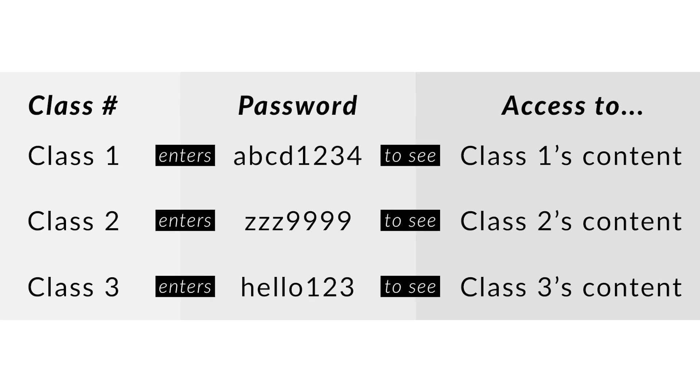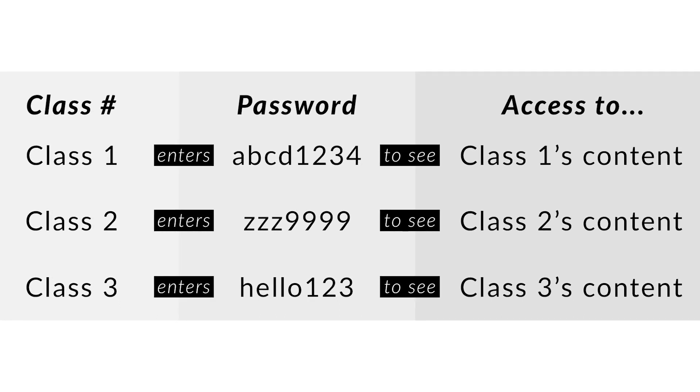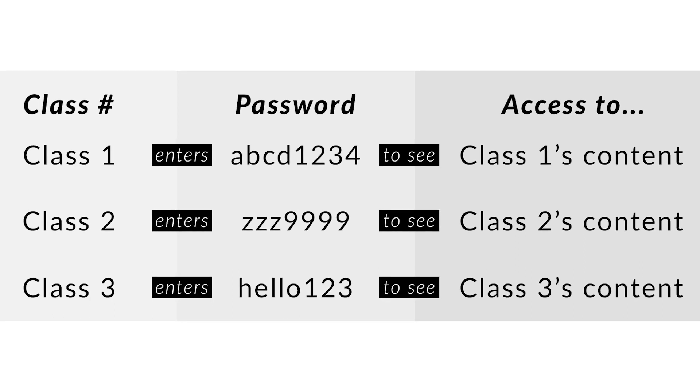Once students enter the correct password, they will be auto redirected to a certain page. This plugin comes in handy to reduce the login process. You don't have to create a lot of roles and accounts for your users. They don't need to enter both emails or usernames and passwords whenever attempting to access your site.